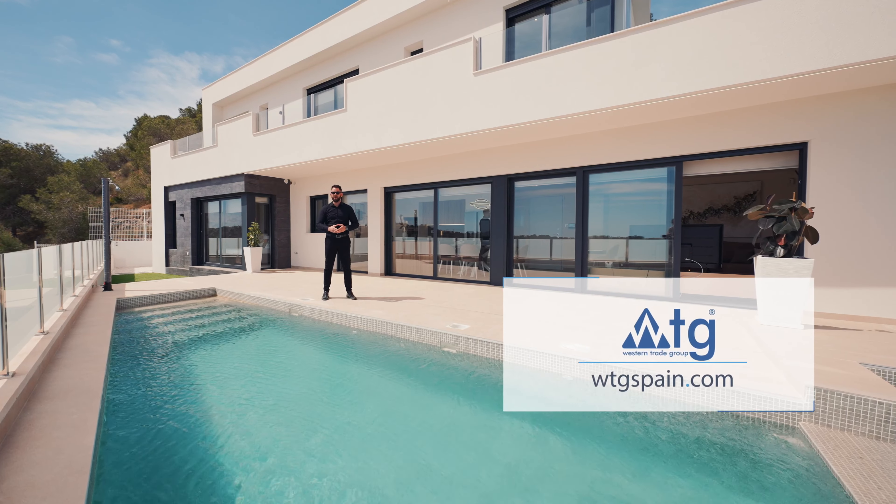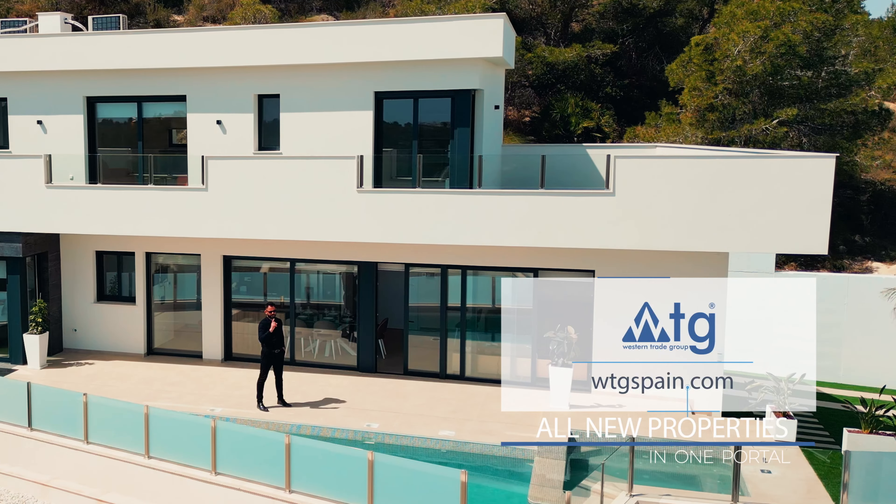Welcome to WDGSpain.com — all new properties in just one portal.